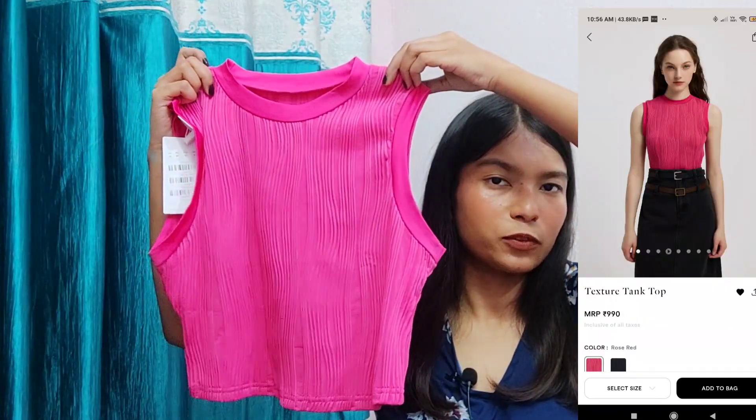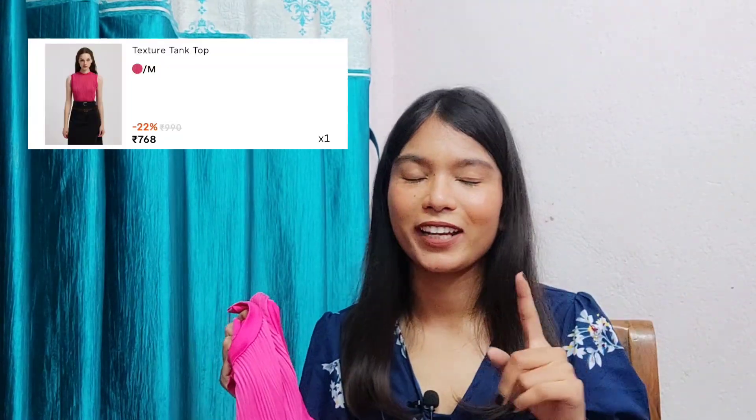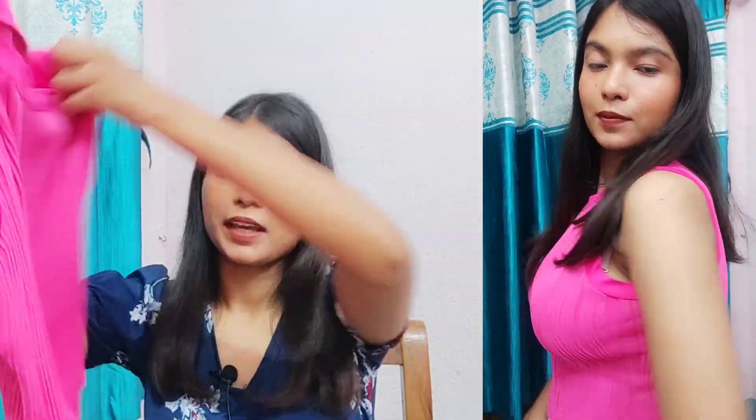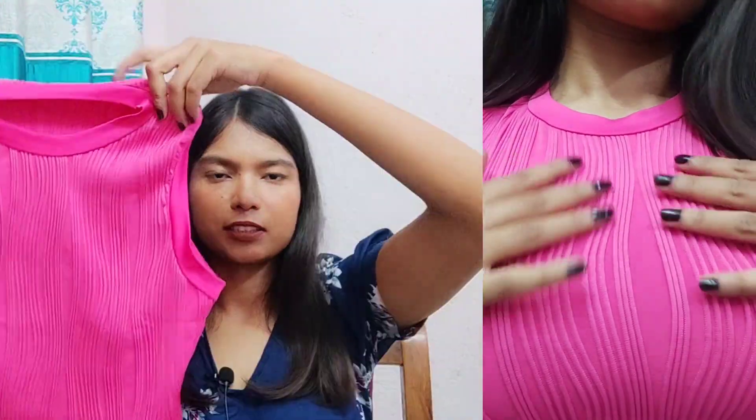This is the first top of this video — it's a basic crop top. It was priced at rupees 990, and with some coupons I got it at around rupees 750. I will mention all the price tags on the screen. As you can see, there is pipe detailing all over the top.